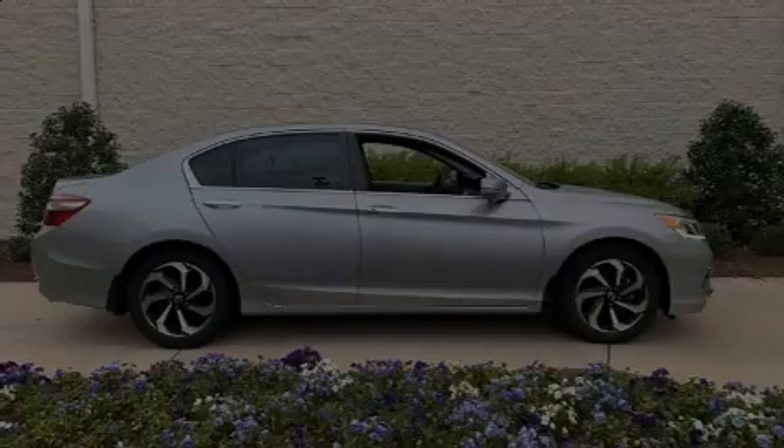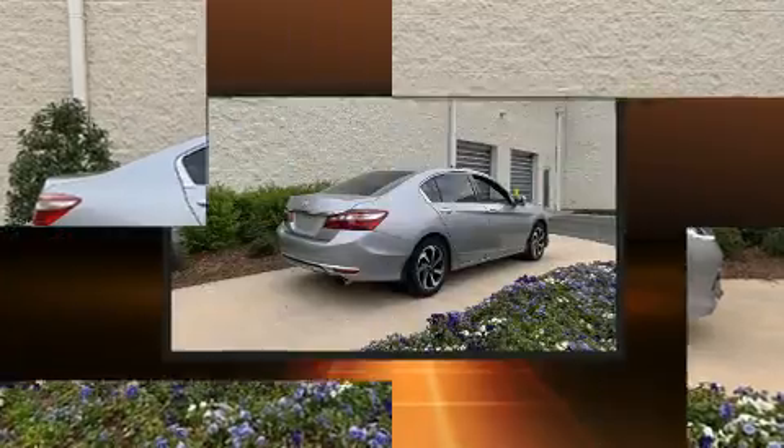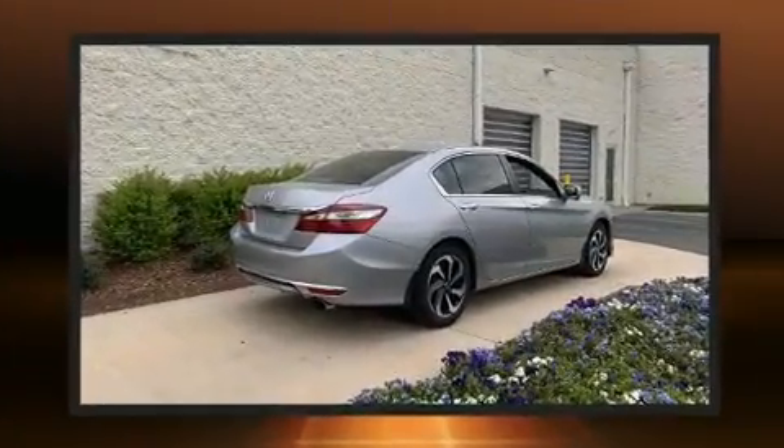Introducing the 2017 Honda Accord. With fewer than 35,000 miles on the odometer, this four-door sedan prioritizes comfort, safety, and convenience.